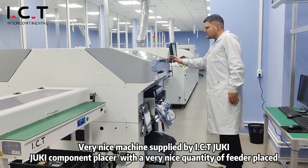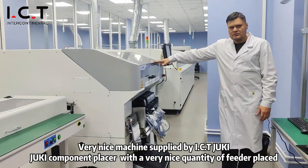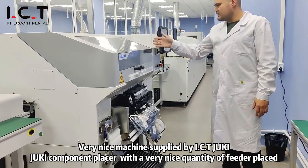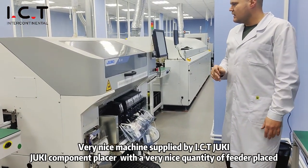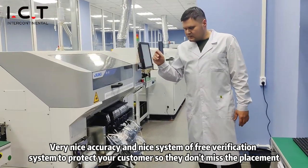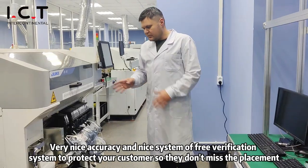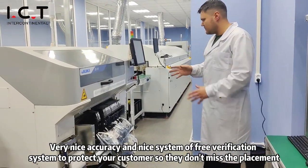Very nice machine supplied by ICT — a Juki component placer with a very nice quantity of feeders, very nice accuracy, and a nice real-time verification system to protect your customers in terms of misplacements.